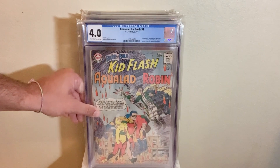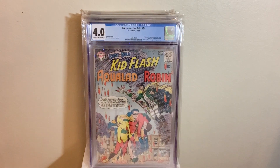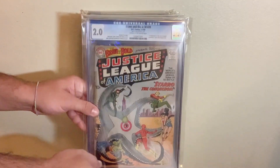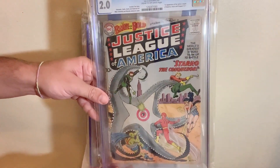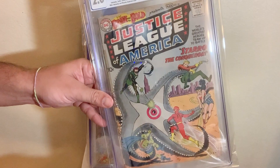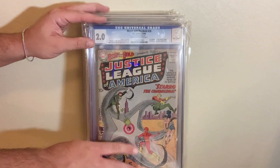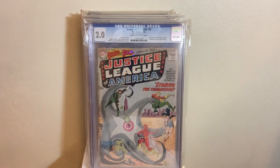Speaking of the Teen Titans, we got the first appearance of the Teen Titans in The Brave and the Bold 54 in a 4.0. This book is crazy low — everyone should get it. Underrated key. Followed up with probably the biggest book in the collection: The Brave and the Bold 28, the first appearance of the Justice League in a CGC 2.0. Classic cover. Also the first appearance of Starro as well, which was in the Suicide Squad movie. I love this book.